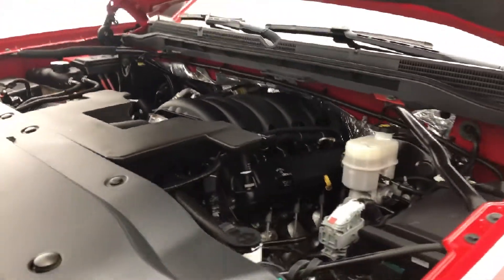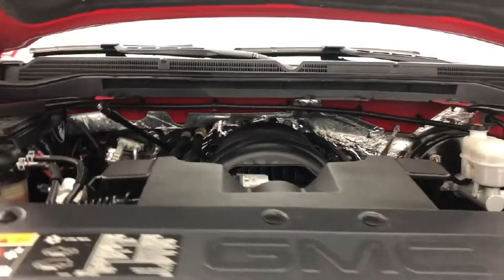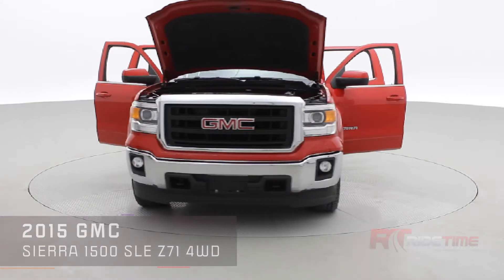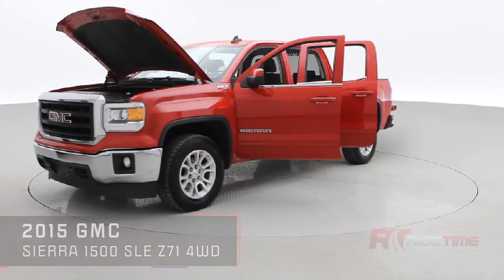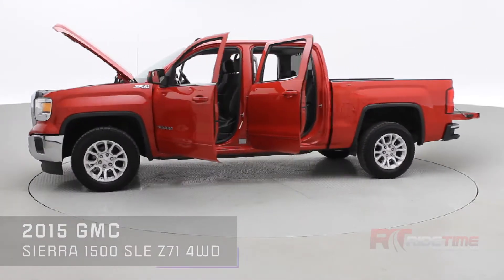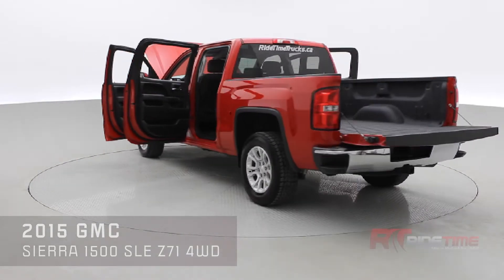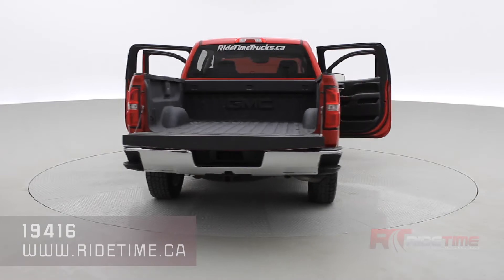Now let's check out the engine — the pride and joy. It is a 5.3-liter V8 engine with a six-speed automatic transmission. It is four-wheel drive, netting you 355 horsepower and 383 foot-pounds of torque. If you're interested in this GMC Sierra, visit us at ridetime.ca, entering stock code number 19416 to check out this truck and plenty of other trucks we have in stock.